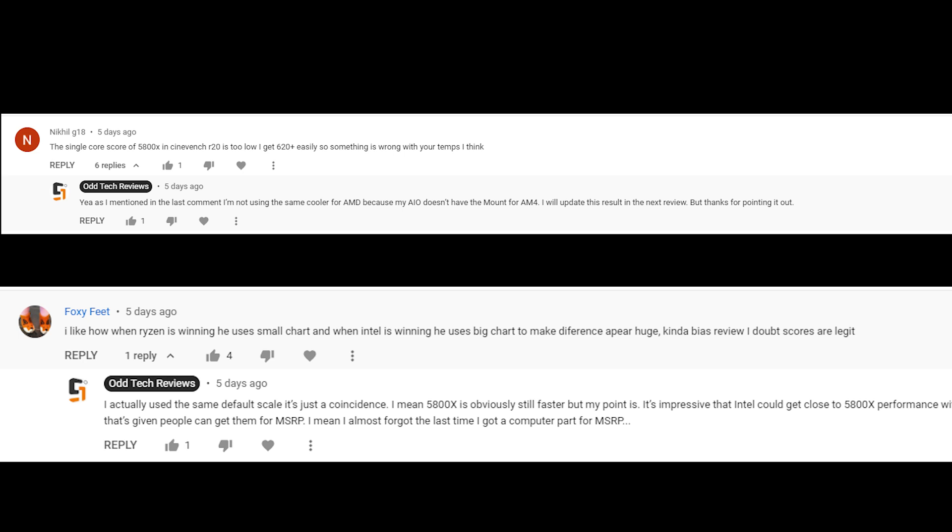The point of this review is not Intel vs AMD anyway, so it shouldn't be too big of a problem. If you really want to know how the 11900K stands against AMD, I will include a little bit of 5900X score in the final part of this review so you can get an idea.